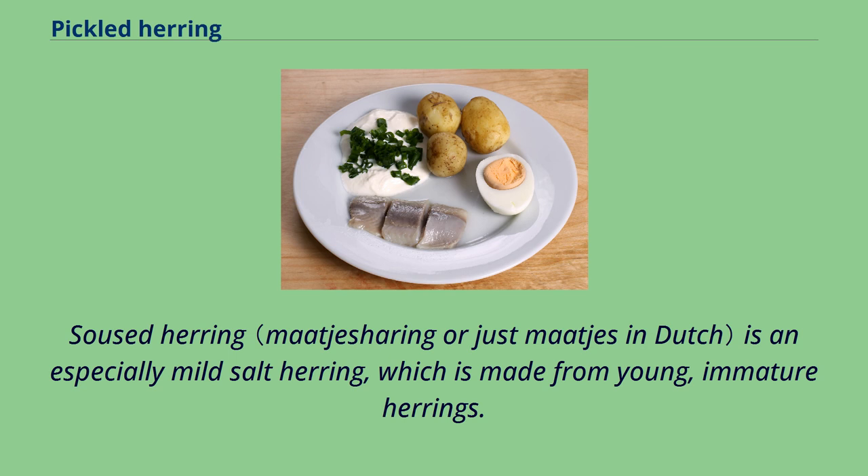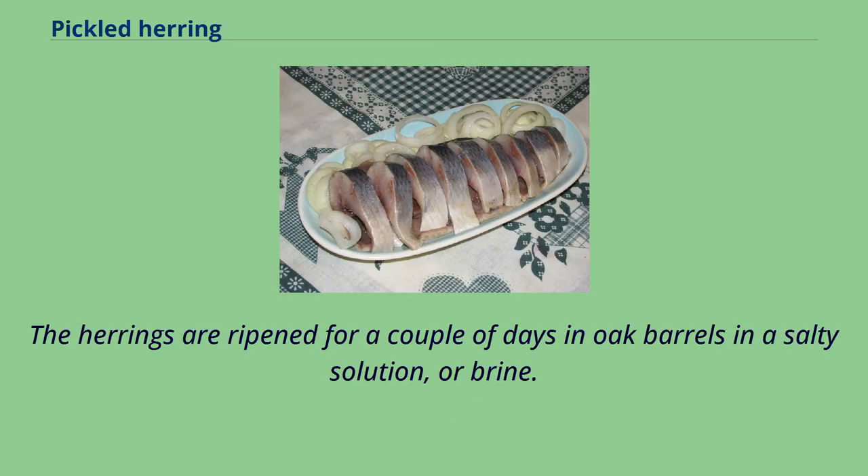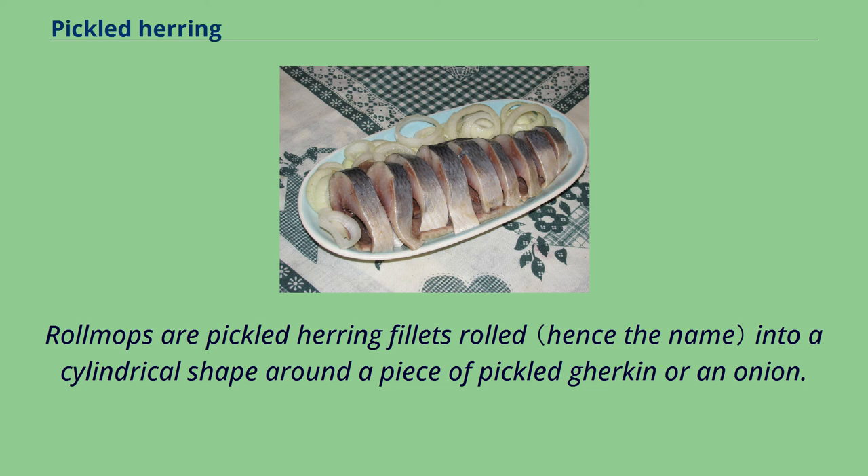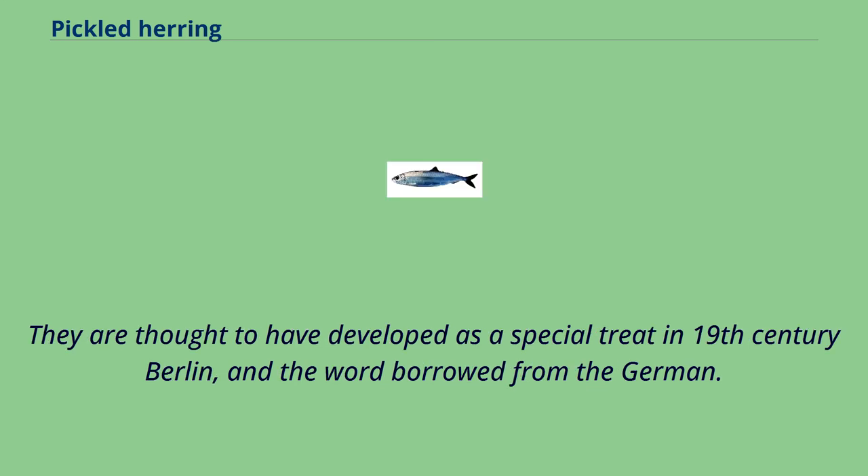Soused herring is an especially mild salt herring, which is made from young, immature herrings. The herrings are ripened for a couple of days in oak barrels in a salty solution, or brine. In English, a soused herring can also be a cooked marinated herring. Rollmops are pickled herring fillets rolled into a cylindrical shape around a piece of pickled gherkin or an onion. They are thought to have developed as a special treat in 19th century Berlin, and the word borrowed from the German.